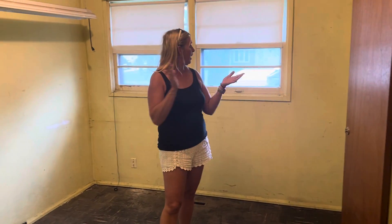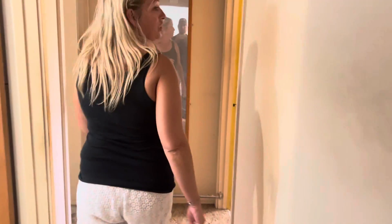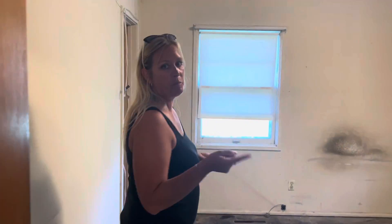We have three different bedrooms in this one. So this is bedroom one — obviously paint, big things in the windows, new light fixtures, possibly some new trim, and new flooring throughout. Same situation with this bedroom here. We're going to get kind of a complete overhaul. And then we have one more bedroom.